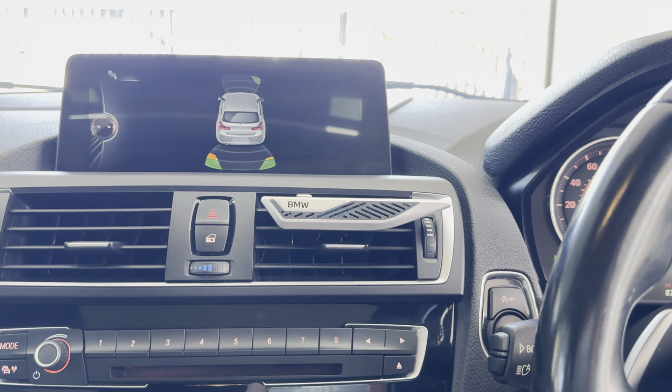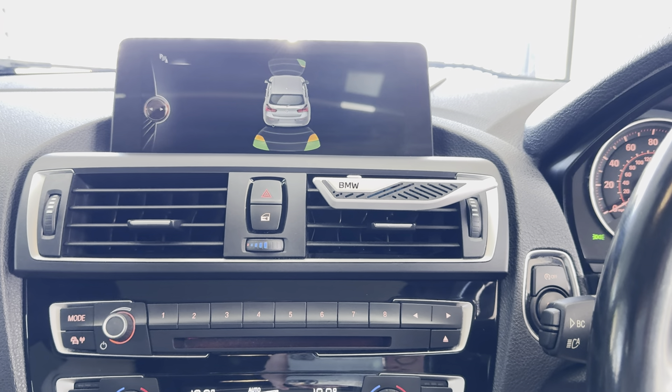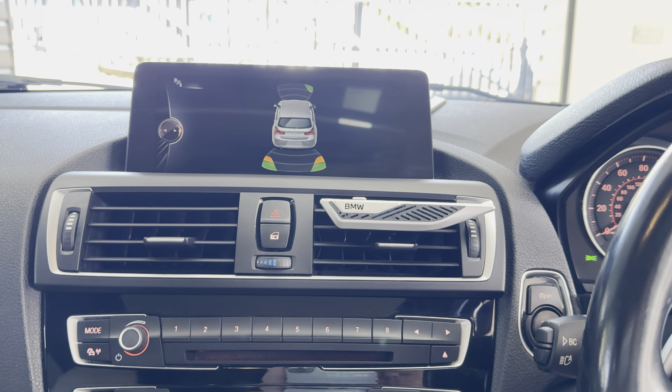And a nice loud, shouty car when the time and mood suits you. For further details on this striking M135i five-door, do simply use the links available. Thank you, bye-bye!